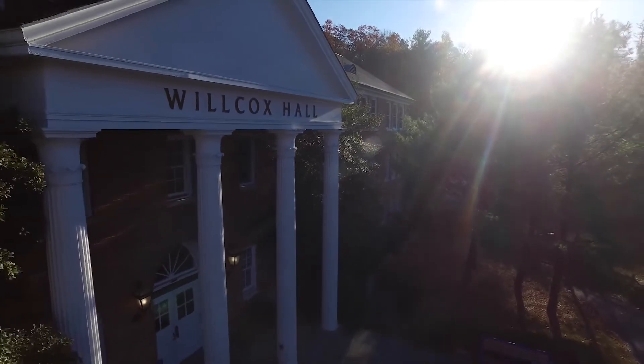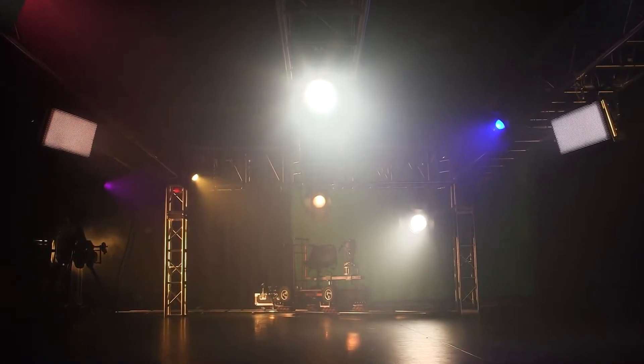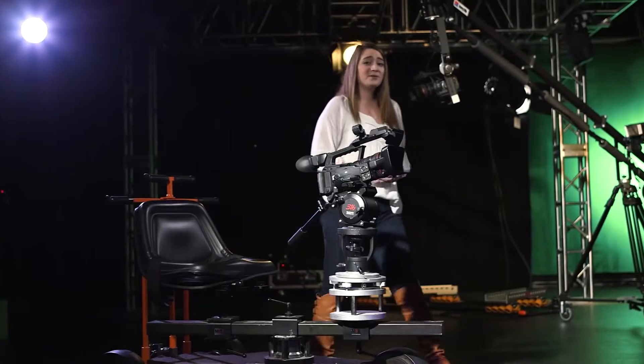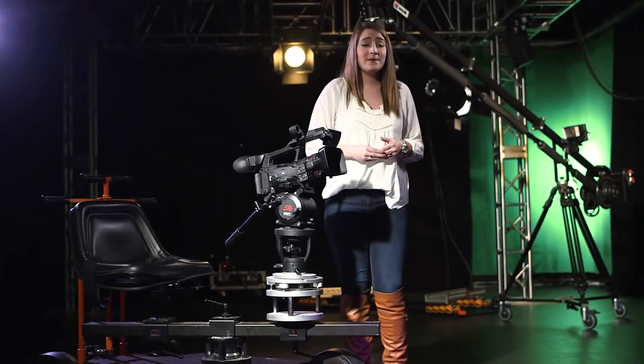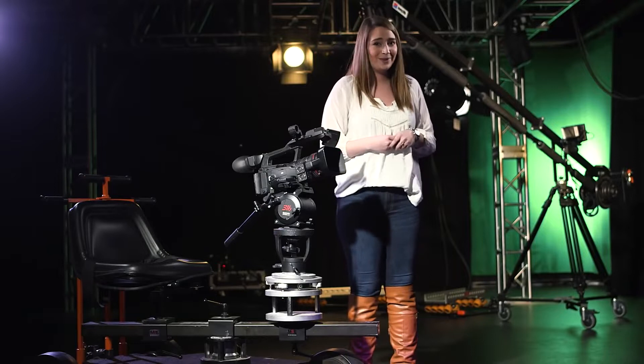Wilcox Hall is home to our Media, Communications, and Visual Arts program. Here we have four applied majors: Communications, Digital Journalism, Public Relations, and Digital Cinema and Filmmaking. We get hands-on experience using our Mac Editing Labs, content creation studios, screening room, and sound stages. This sound stage provides students the ability to take on any project they can imagine. All majors have the opportunity to check out professional-level equipment to complete projects as we prepare for internships and careers within the industry.